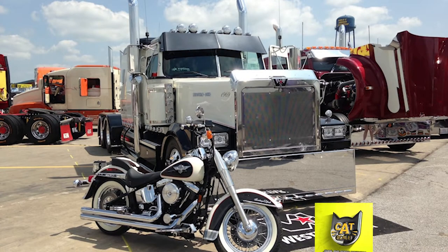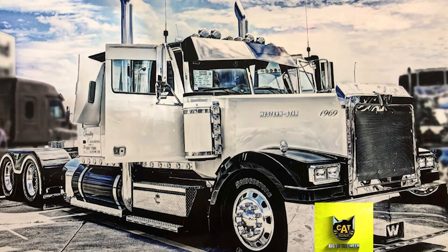Pulling inspiration from its owner's favorite two-wheeler, this week's Catscale Rig of the Week racks up awards and keeps America's clothes soft and comfy. Owner Mitch Broderson bought this 2007 Western Star Lomax new from the factory, and at more than 1.7 million miles, it's still on the road with no major overhauls.